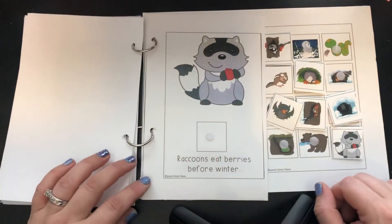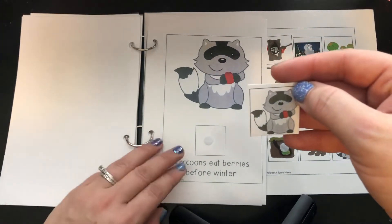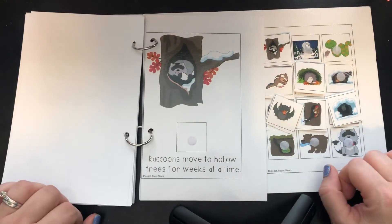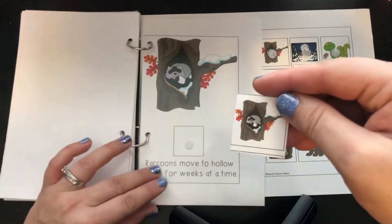Raccoons eat berries before winter. There he is with his red berry — let's match him. Raccoons move to hollow trees for weeks at a time. He's all cozy and sleeping in his tree.